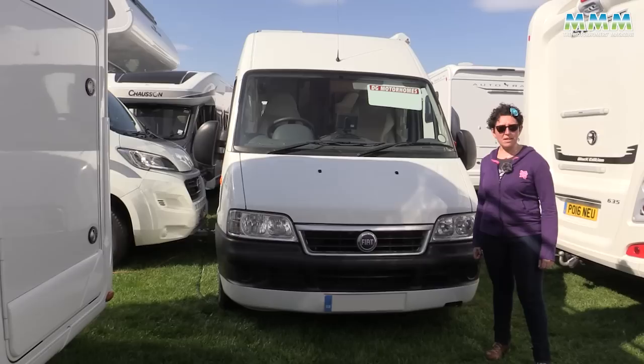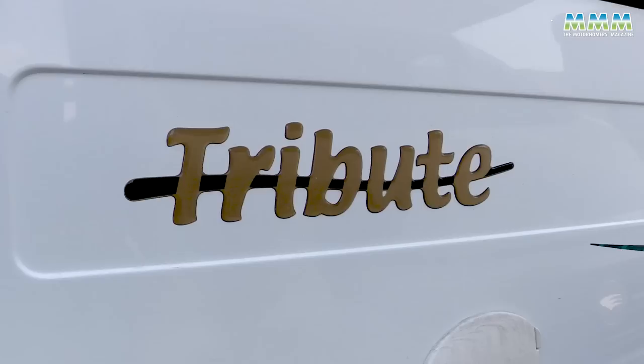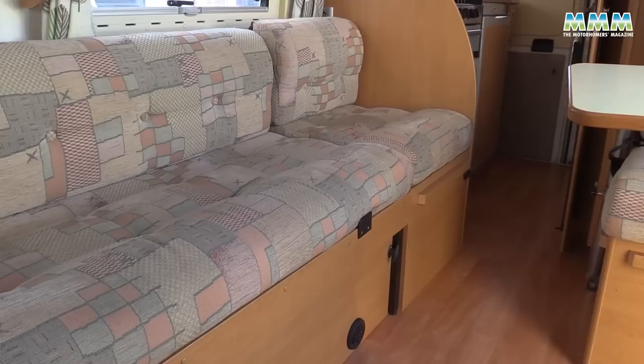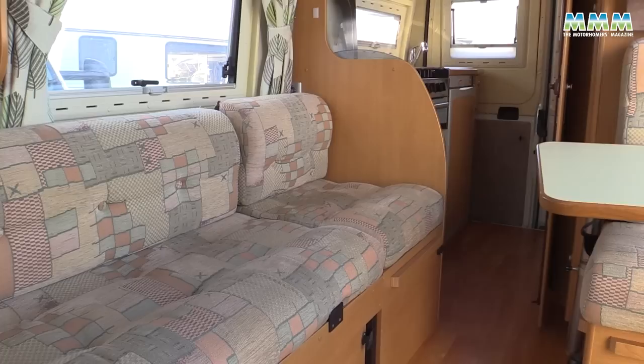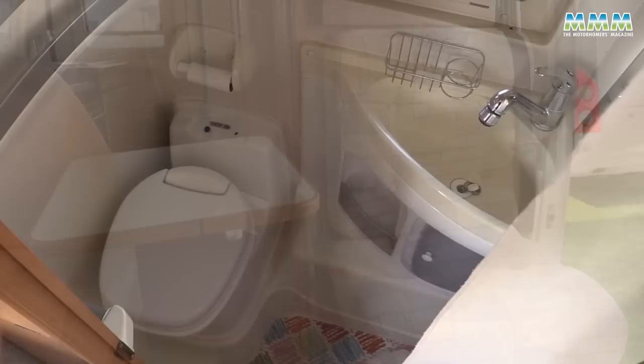There's a mix of new and used campervans here at the show. We picked out this example — a 2003 plate, so that's 19 years old — and it's £19,500 with 47,000 miles on the clock. Sitting inside, you can see this is a front lounge layout with the sofa across here, which converts into a bed at night, great for two people. There is also a third travel seat with a three-point belt.